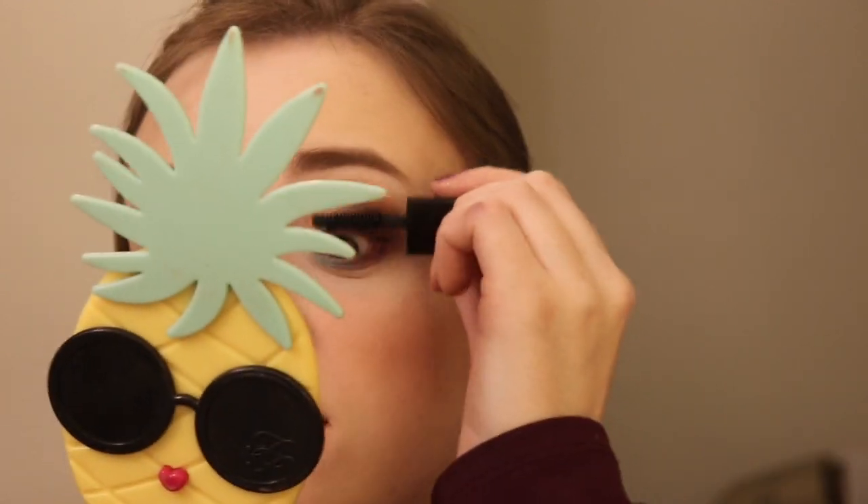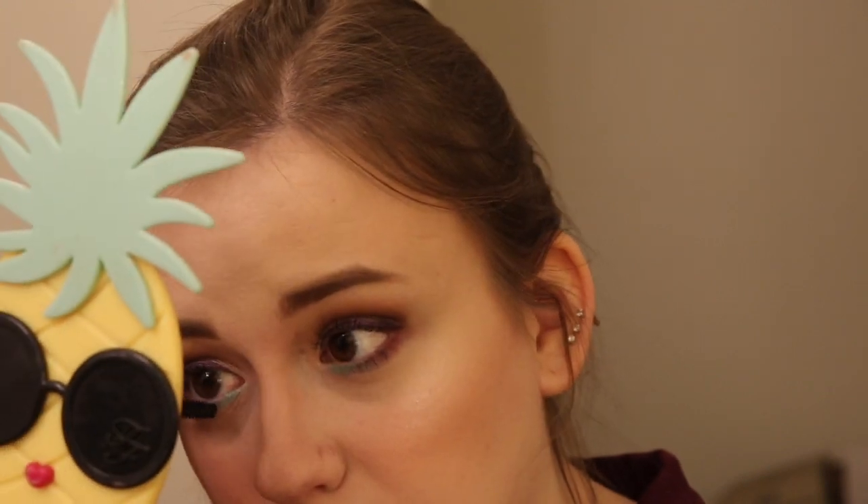A mascara I semi-forgot about is the Hourglass Caution Extreme Lash Mascara. This is very interesting but it's not my favorite — I think Tarte Lights Camera Lashes or something else is better. A lip product I definitely forgot about is the Smashbox Be Legendary Liquid Pigment in Brose Before Rosé — an odd name, but this is a very glossy pigment. You really don't even need a gloss with it. It's super shiny and has a really nice applicator.